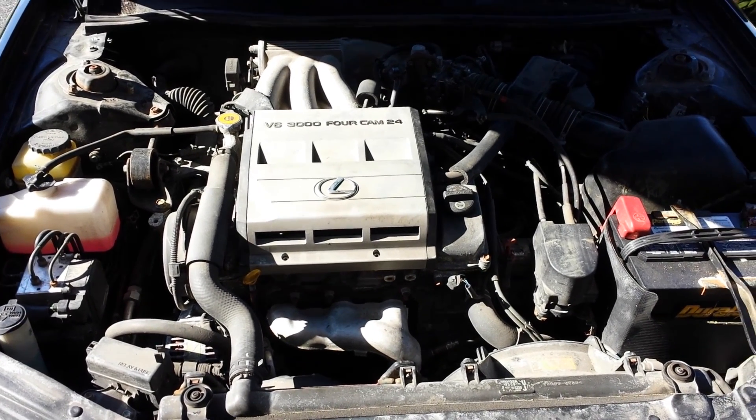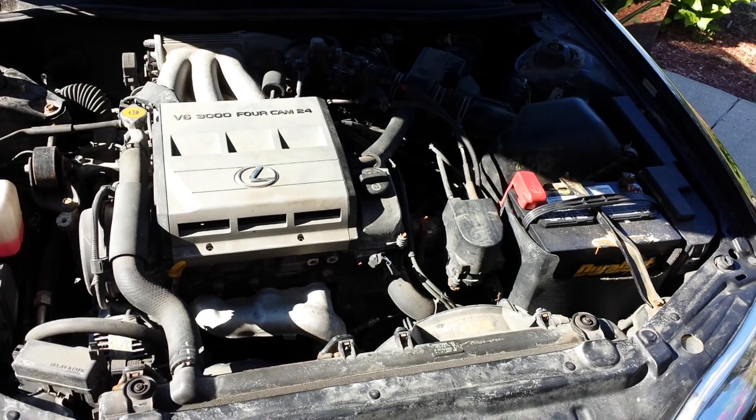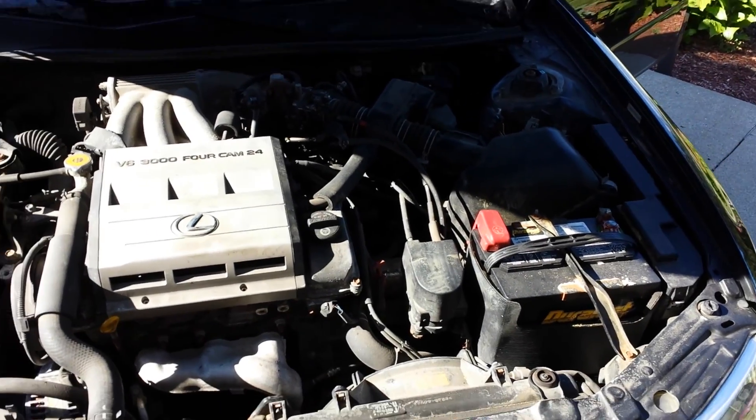Anyway, there's my brother's new car. I hope you enjoyed this video.